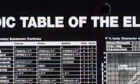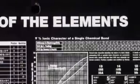Culham as a fusion lab has been in existence since the 1960s. The huge potential comes from sort of limitless supplies of fuel. The fuel for fusion reactions are hydrogen and its isotopes, deuterium and tritium.